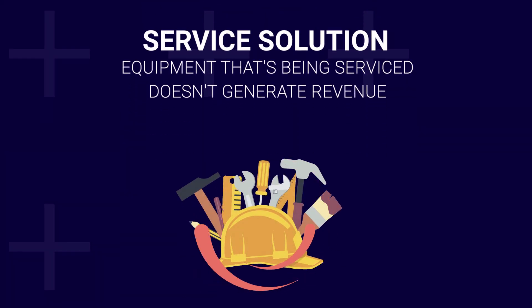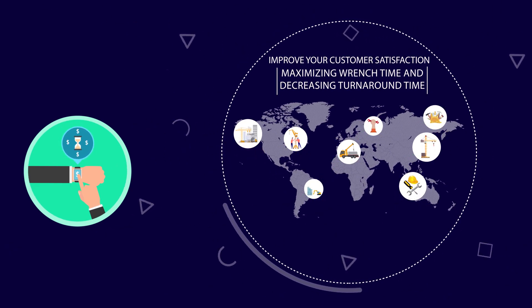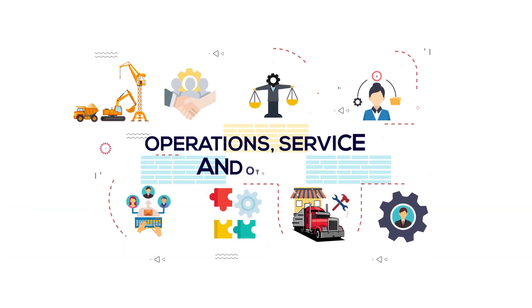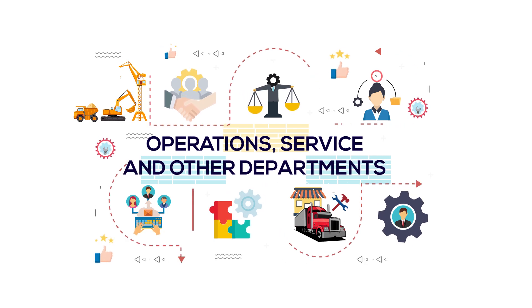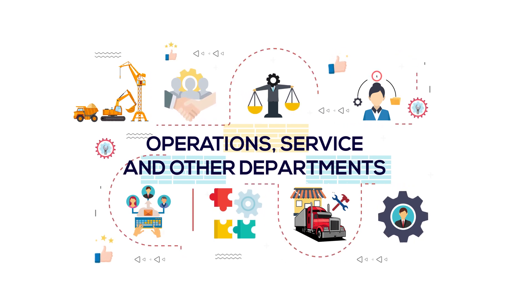Service Solution: Equipment that's being serviced doesn't generate revenue. Improve your customer satisfaction by maximizing wrench time and decreasing turnaround time. Better prioritize equipment with our add-on solution to coordinate operations, service, and other departments to maintain safe and ready-to-rent equipment.